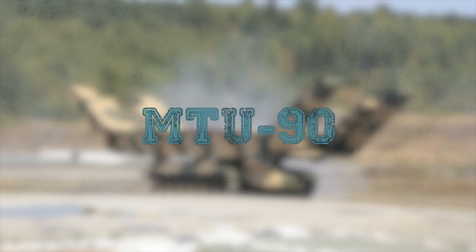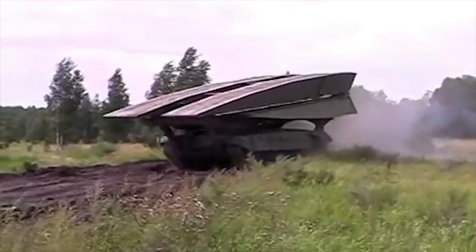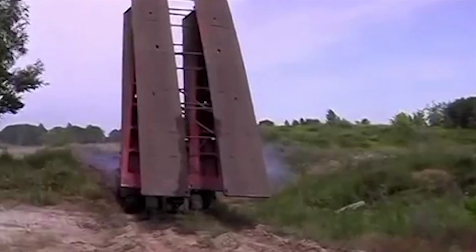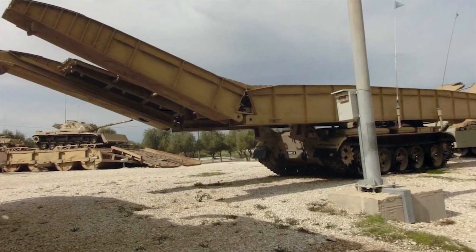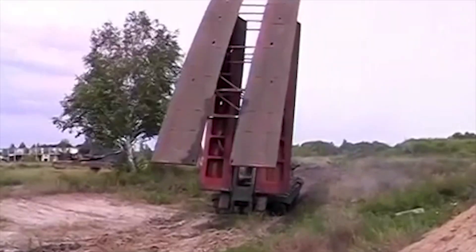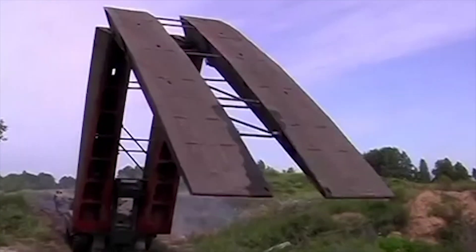MTU-90. The MTU-90 armored bridge layer is designed to launch bridges for tanks and other combat vehicles across trenches and water obstacles in combat conditions. The MTU-90 is based on a modified T-90 main battle tank chassis, which is in service with Russia. This bridge layer is fitted with an MLC-50 load class three-part bridge that is launched over the front of the chassis.